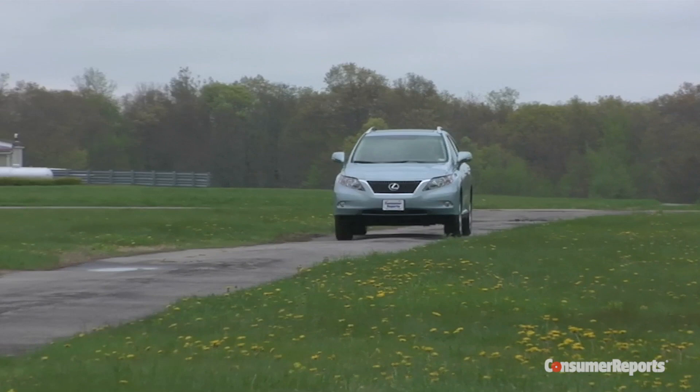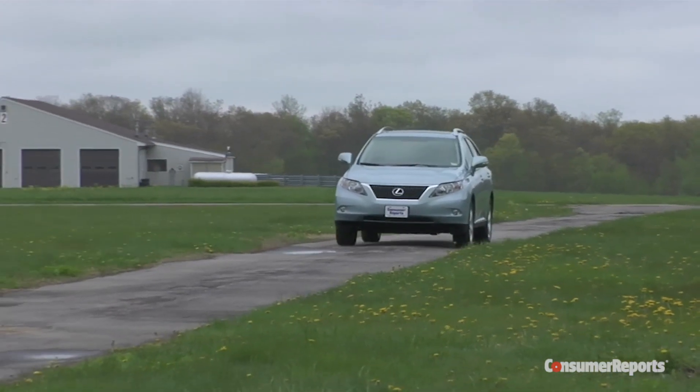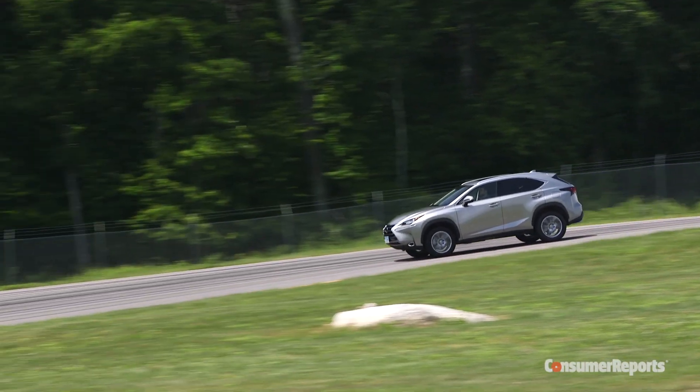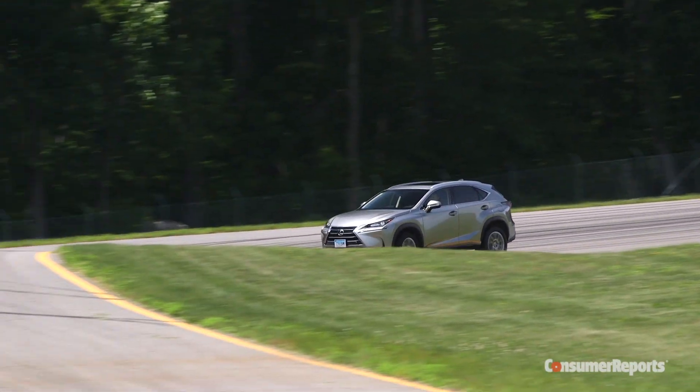A big question is: how does this new RX drive? Is it as luxurious as before? The RX has always been very quiet inside, and that tradition continues. Previous RXs emphasized a soft, cushy ride over agility and sportiness, but other Lexuses, like the smaller NX, have moved away from this comfort-oriented tuning.